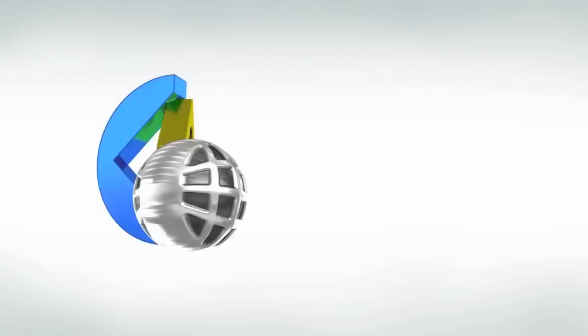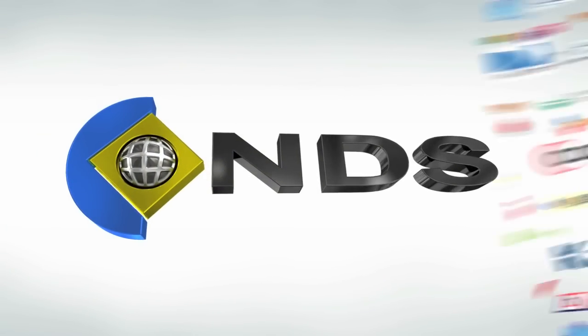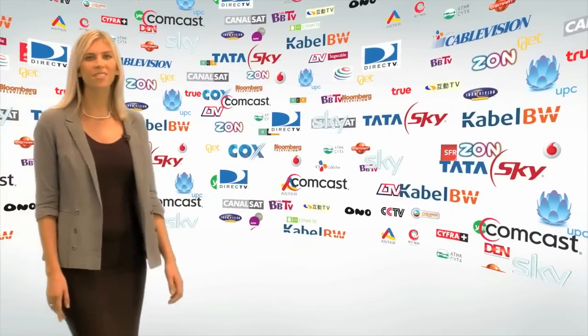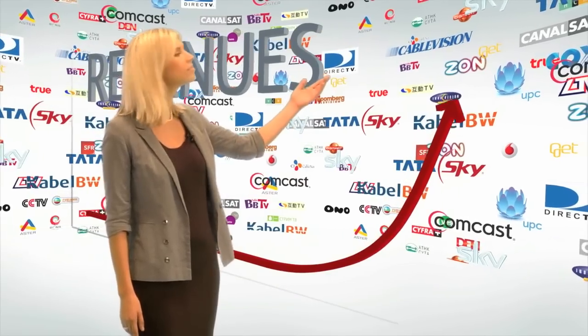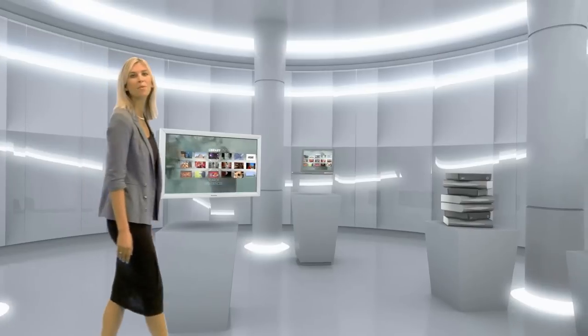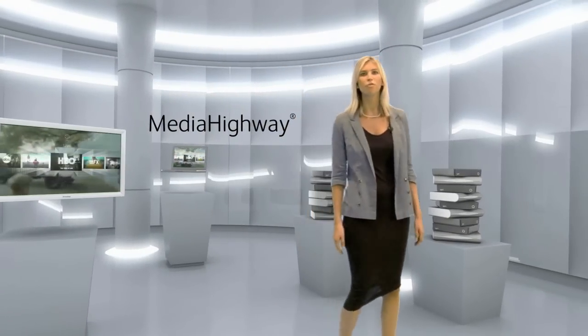NDS. NDS has been the leader in pay TV technology. We serve more than 80 of the world's largest pay TV operators. We deliver the advanced solutions and services pay TV operators need to keep their businesses growing. Like VideoGuard content and service protection, or disruptive innovations like X-TV, the world's leading DVR technology, and Media Highway set-top box software that enhances graphics and performance.